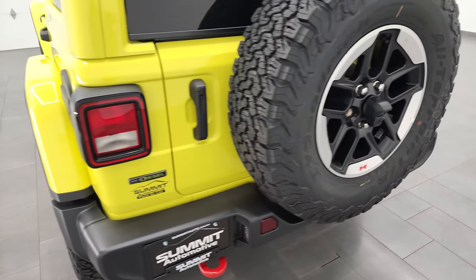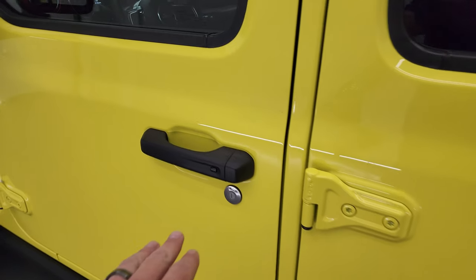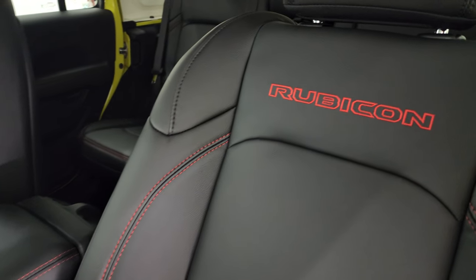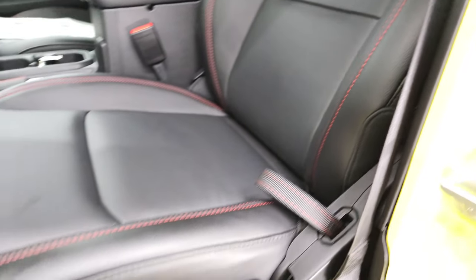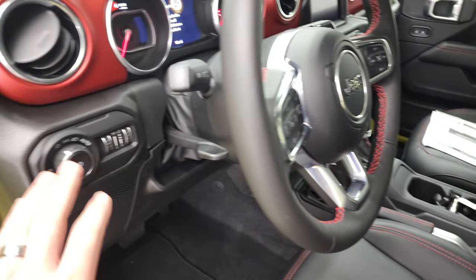Those back doors are a lot lighter than the old JKs. You can see the black fuel door right there and the enter-and-go system — you just have to have the key in your pocket, put your hand in the door, and it'll automatically unlock. Heated mirrors. Inside, the Rubicon package with the leather trim bucket seats gives you the black leather interior, the red stitching, the red Rubicon stitched into the backrest, lumbar support, driver's seat height adjuster, and it does have side airbags now on there as well.